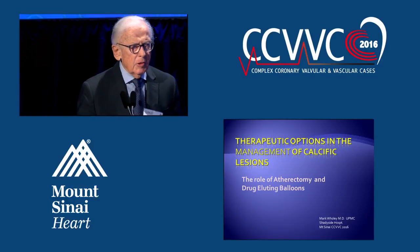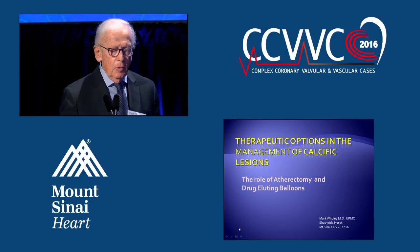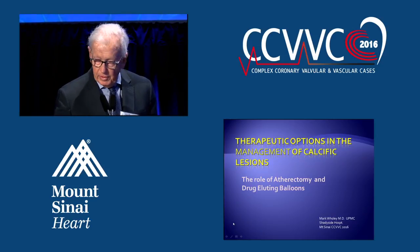Thanks very much, Mike. I'm so impressed with the histology analysis and the overwhelming importance of calcium that Dr. Vermani pointed out.